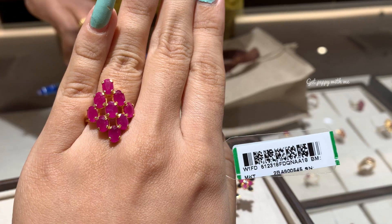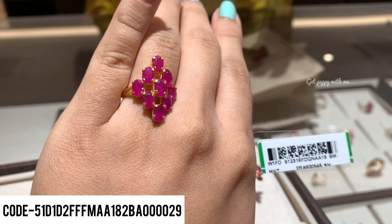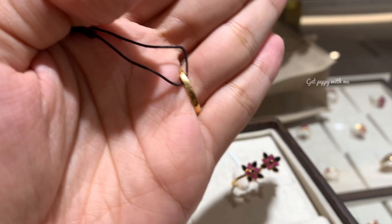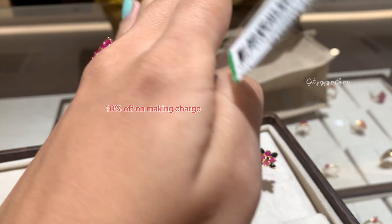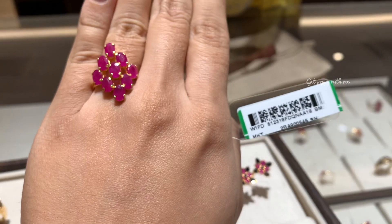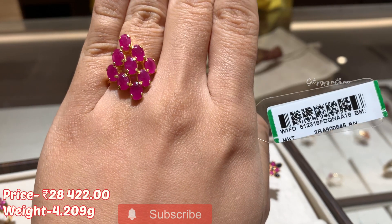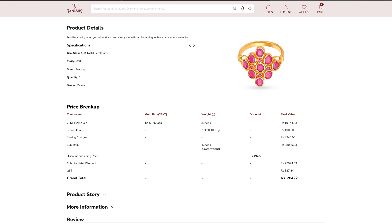Most of them are from the bestseller collection of Tanishq. Starting with the first ruby finger ring — just look at the design, it looks really very different and the pattern is also very beautiful. Here you can see 13 rubies, and 22 carat gold is used in this. The design is in a very nice way which will go well with your traditional and ethnic wears. The weight of the stone is approximately 2 carats, and on the screenshot you can actually see the charges, making charges, GST — everything. You are getting this grand statement finger ring for a price of just 28,422 rupees, because currently you are getting 10% off on this finger ring.